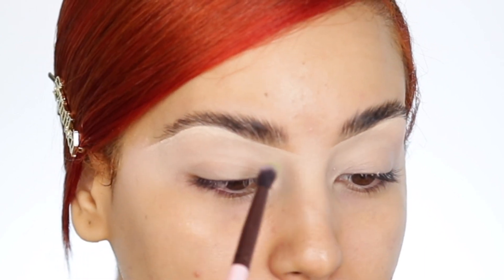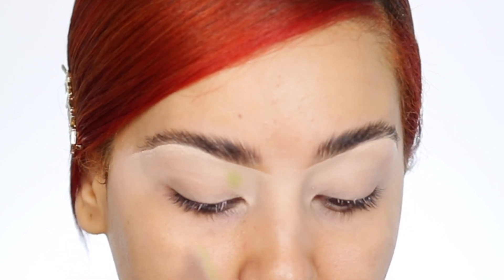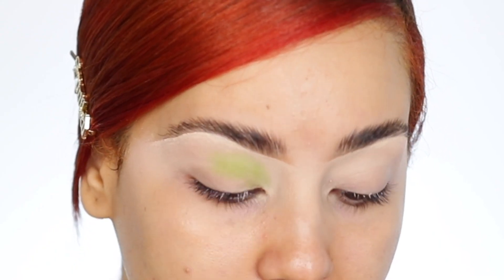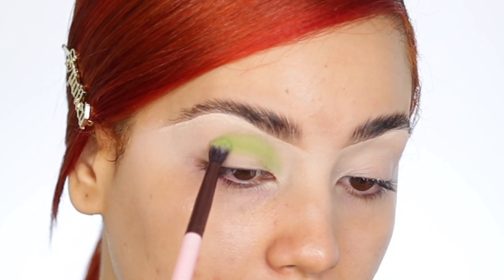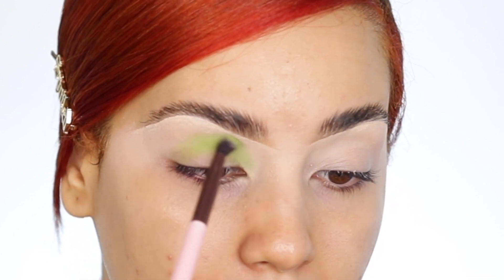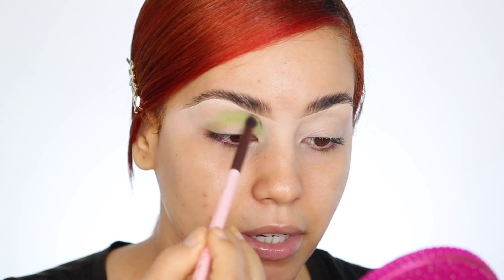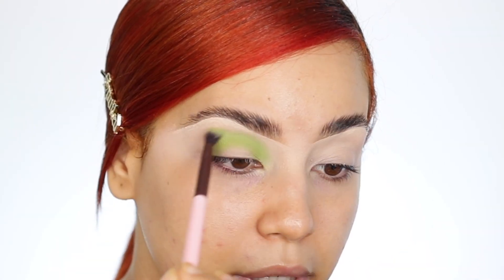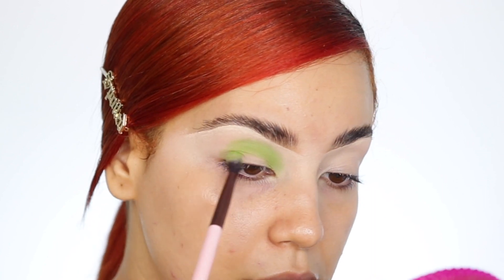By the way, the shades on this palette are named after ingredients you would use for tacos, which is freaking amazing in my opinion. I'm going to start with the shade Guacamole on my crease — just doing a round halo effect, similar to my last video. It's super easy to create and I think it looks great on my eyes.